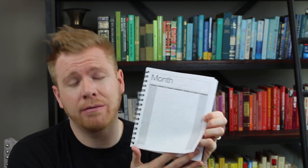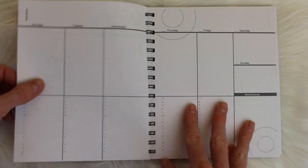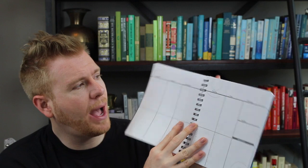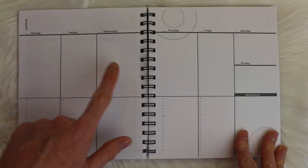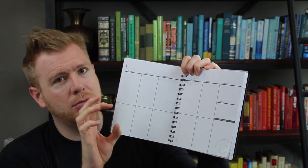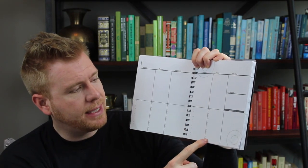You also have monthly goal tracking, and the monthly spread fits on one page, which automatically reduces how much you can write in the boxes — but for a minimalist planner that's expected. I'd suggest investing in a fine-tip pen to fit as much as you need. After the monthly spreads you get undated weekly spreads with a goals-and-notes section at the top, days of the week stretching across, and a 7 a.m. to 10 p.m. time scale below each day.